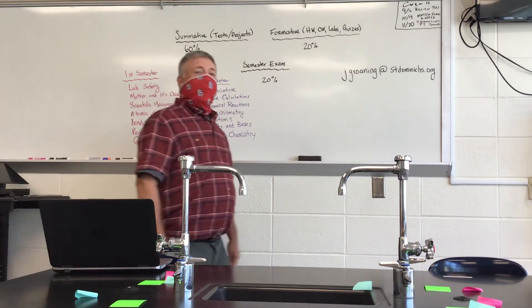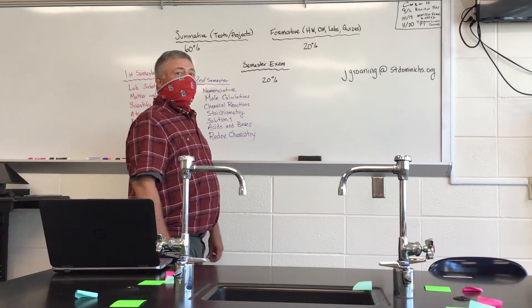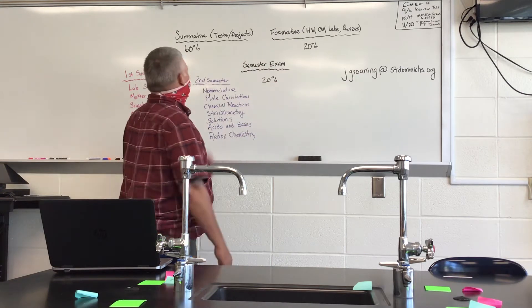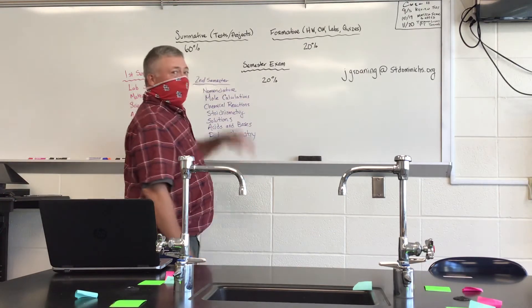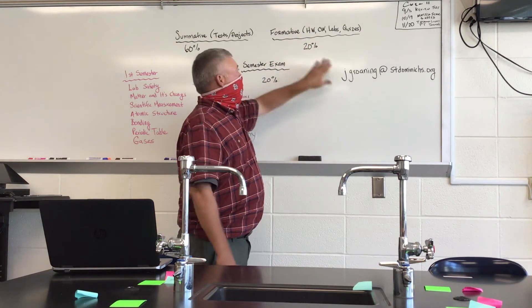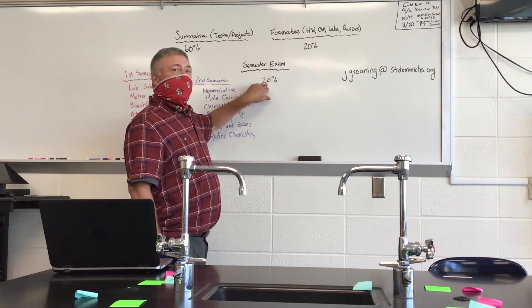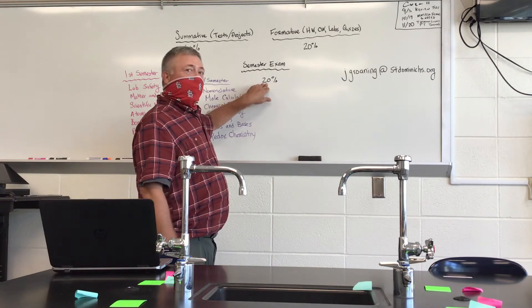One of the questions that many of you may have is how will the grades be done this year? To make things simple, we're going to have summative, formative, and exam grades. Summative will include tests and projects — those will comprise 60% of your grade. Formative, which will be homework, classwork, and quizzes, will make up 20% of your grade. Finally, our semester exam — since this is an honors course and also a weighted course — will account for 20% of your grade at the end of the year as well.